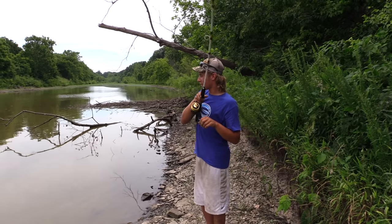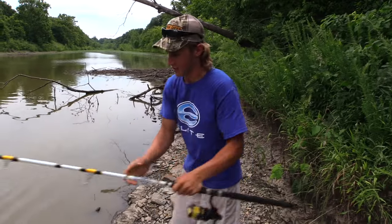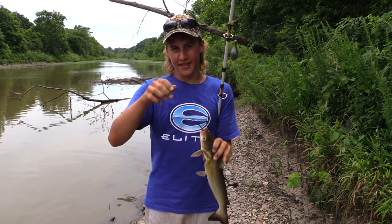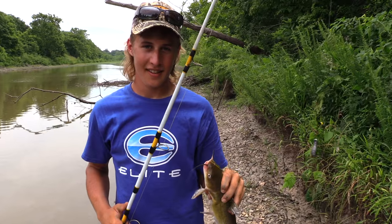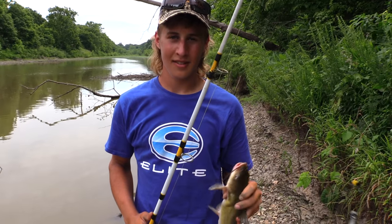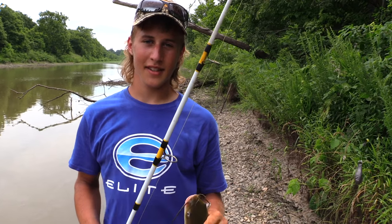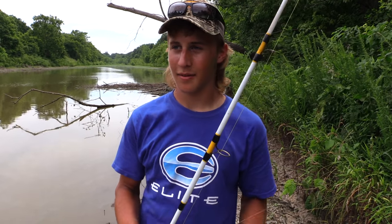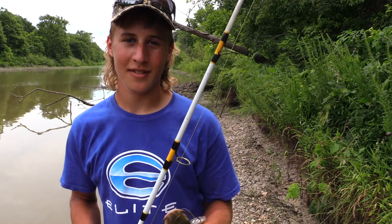We came back to our spot where we were at first. Been here about two minutes and got us another one — a nice little channel. We've been here at the strip pits all morning long and caught a bunch of channels. None of these fish are big, but they're fun to catch and it doesn't take much to do it. Just get you some rods and some Sudden Impact fiber bait, find a spot like this. You might have to skip around the strip pits to find the ones with a bunch of catfish, but once you find one, you can always come back and catch some fish whenever you want. Hope you liked the video, and thanks for watching Team Catfish Videos.